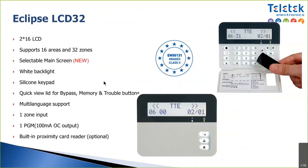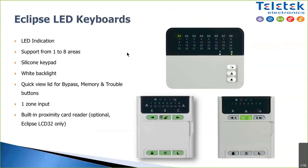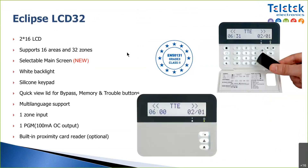Grade 2 and Grade 3 certificates apply to the keyboards. Notably, all keyboards are compatible with all Eclipse systems. When purchasing or stocking, you don't need separate keyboards for Eclipse 8, Eclipse 32, or Eclipse 99 — they're all compatible with all systems.